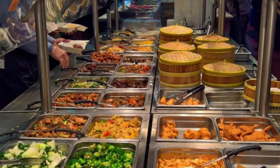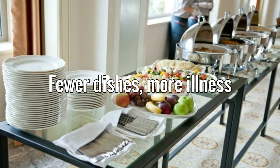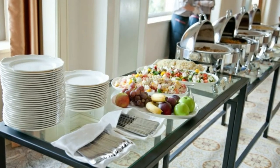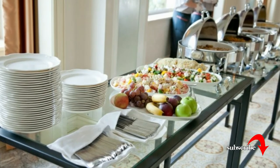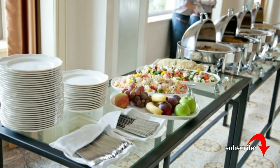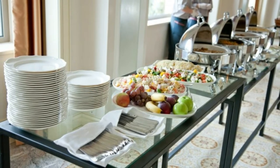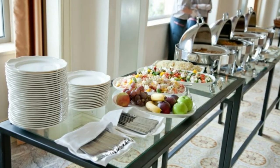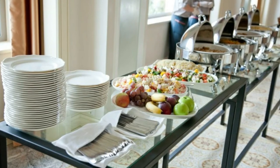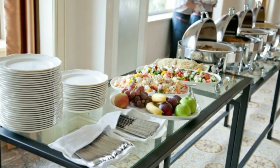Fewer dishes. Like a shortage of utensils, one of the things you don't want to see at a buffet is a shortage of plates and bowls. Using a fresh plate for subsequent trips to the buffet isn't just good etiquette — it's a safety issue. Good buffets either offer adequate plates at the start of the buffet line or have servers who regularly come around and offer fresh plates.